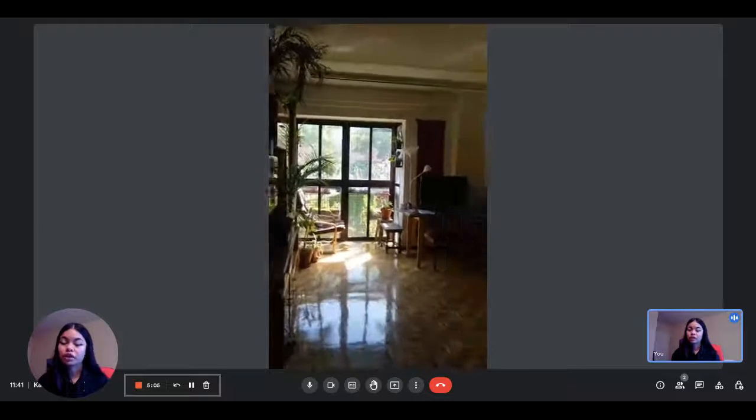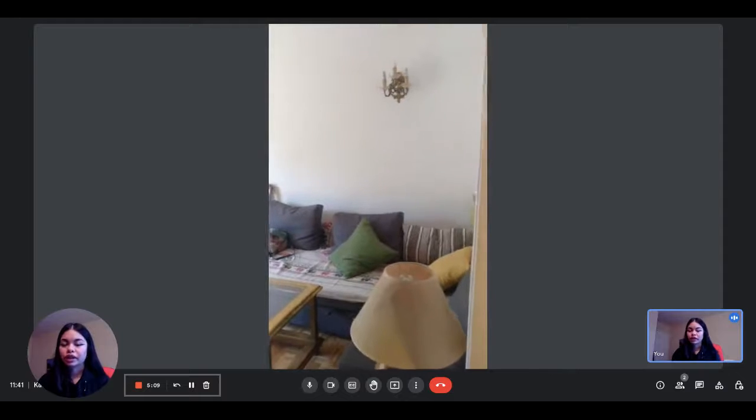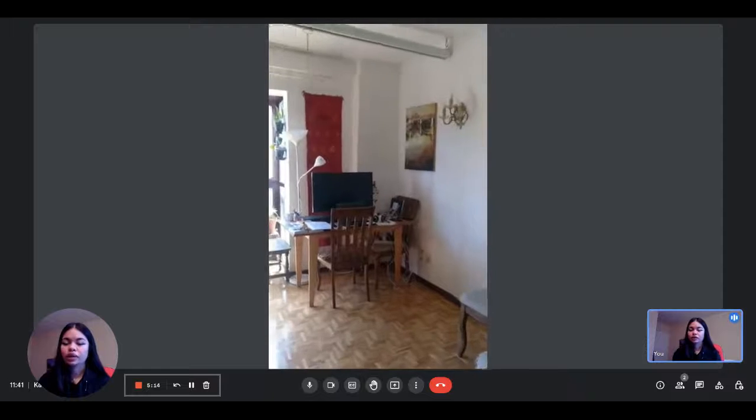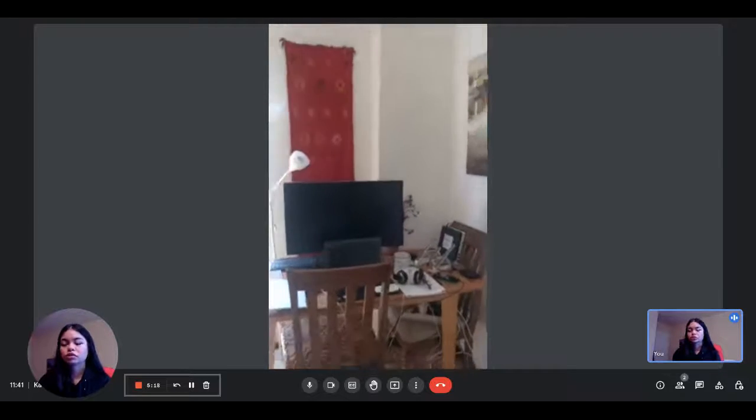The living room is very spacious and receives a lot of natural light. You can see that you have a couch here which is actually a sofa bed, so that's really convenient. And then you have the desk here with some chairs and a table.